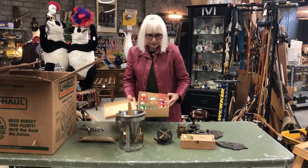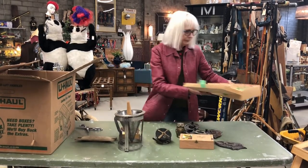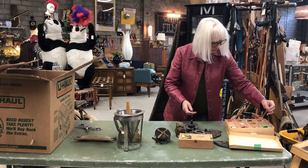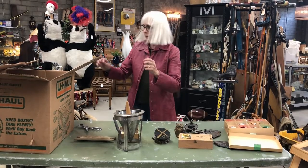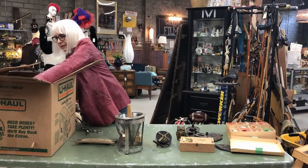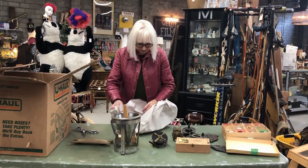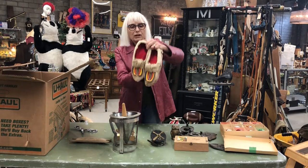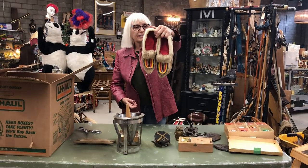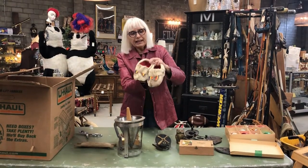We have some old Christmas decorations. And we have some very old sealskin slippers, made in Finland.